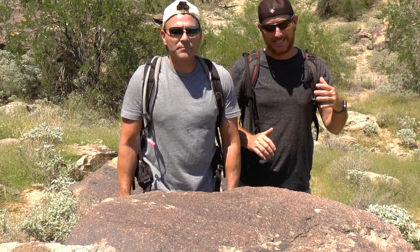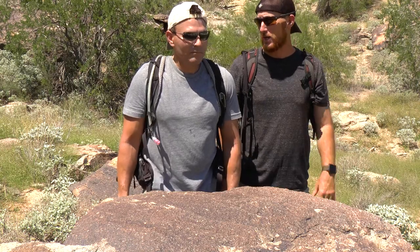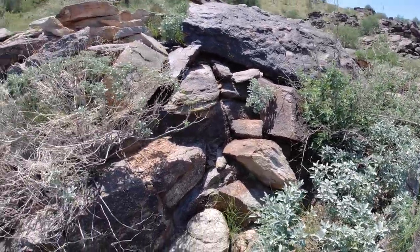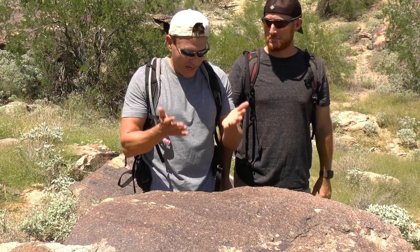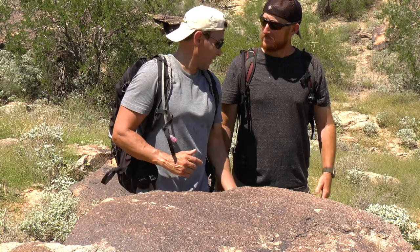We've hiked and made it to the perfect chuckwalla location. How can we be sure this is the right location? Easy. First of all, if you look all around us there's foliage — this is the type of stuff that chuckwallas love to munch on all day. Also we have these rocks, and the best part is we already have chuckwallas.